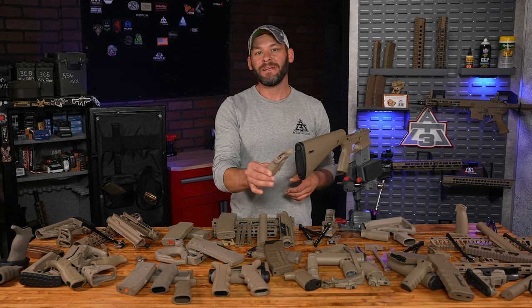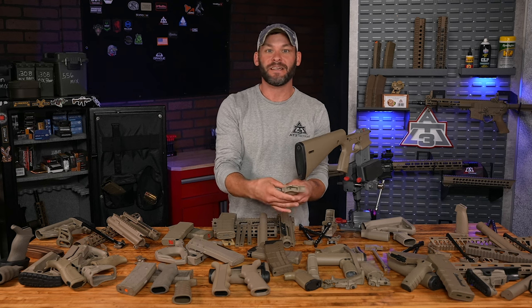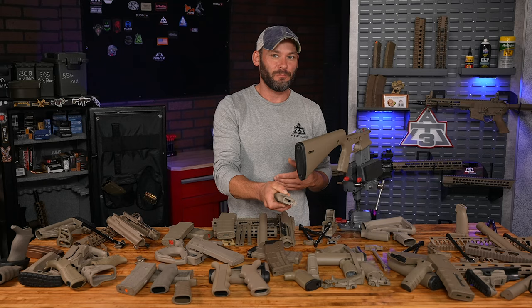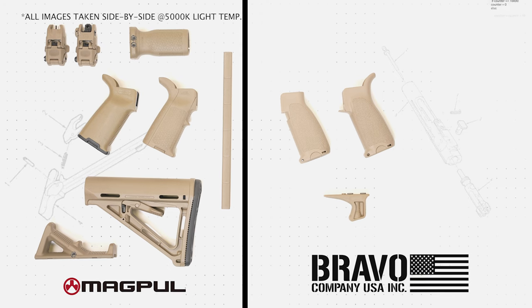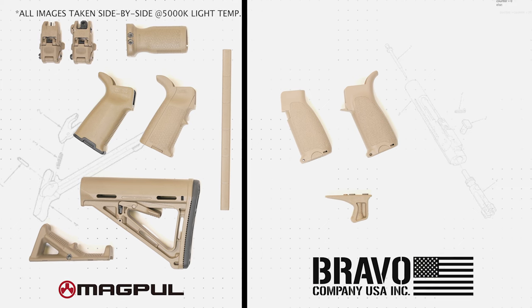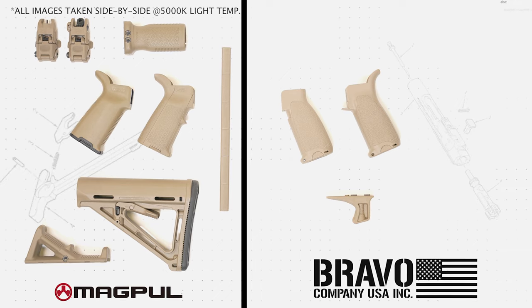All right, Bravo Company — the BCM Gunfighter line. Another aggressive grip on the BCM pistol grips. Yes, they too make a SOPmod style buttstock. For me though, my go-to BCM accessory that goes on every single handguard is the M-LOK rail panels or rail covers. So grippy, so slim.